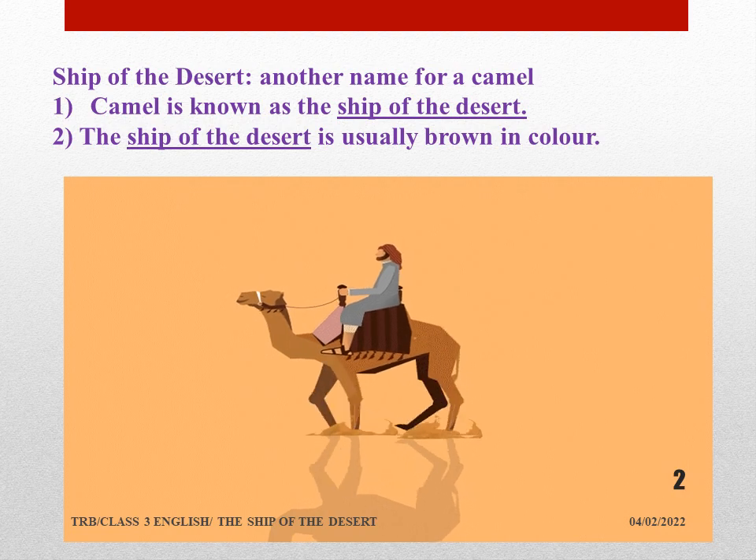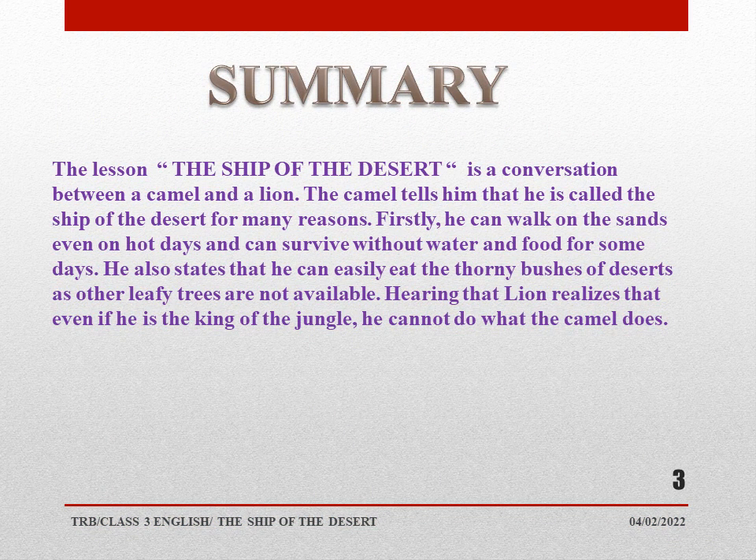You can frame some sentences of your own also. The summary of the lesson: 'The Ship of the Desert' is a conversation between a camel and a lion. The camel tells him that he is called the ship of the desert for many reasons. Firstly, he can walk on the sands even on hot days, and can survive without water and food for some days. He also states that he can easily eat the thorny bushes of deserts, as other leafy trees are not available there. Hearing that, the lion realizes that even if he is the king of the jungle, he cannot do what the camel does.